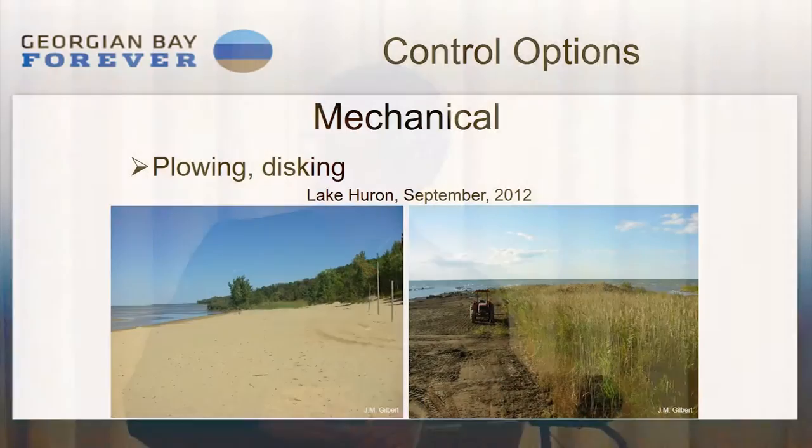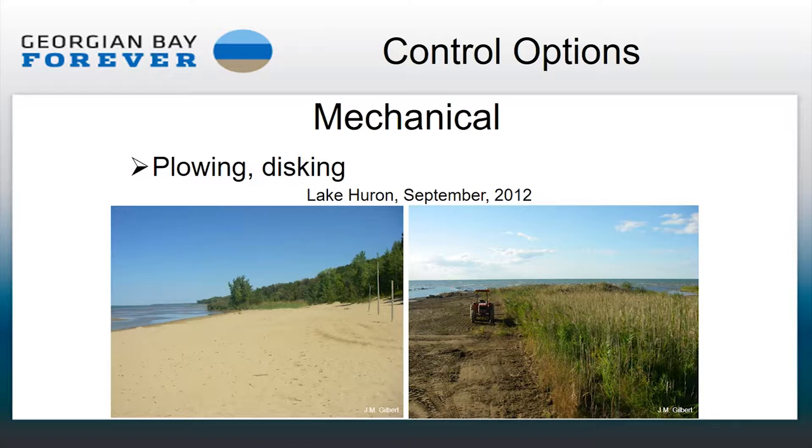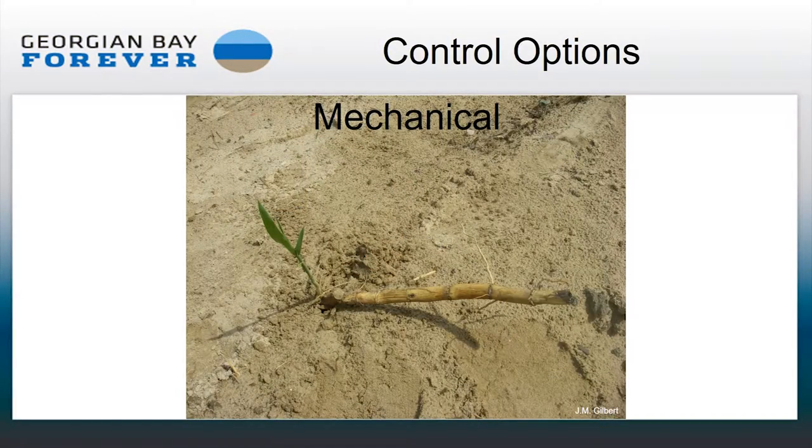Plowing or disking to physically remove the rhizomes is problematic because rhizomes have been documented down nine or ten feet. The amount of work required to plow a beach, sift through the cut, and remove everything would be phenomenal. And any little bit remaining behind would be cut up into many pieces — like cutting potatoes and planting all the little pieces. You've also tilled and loosened the soil nicely, which is perfect for growing. So it's not a good control vector.